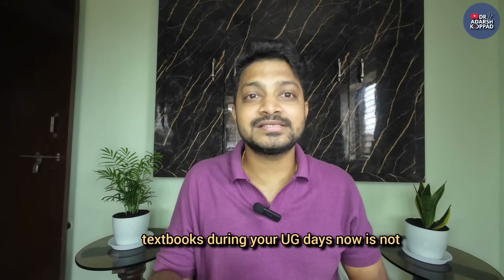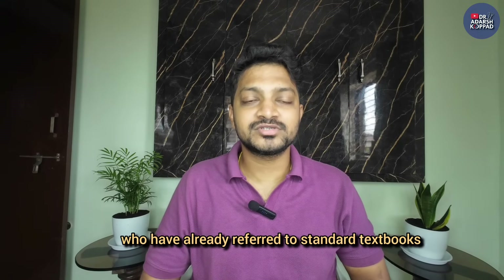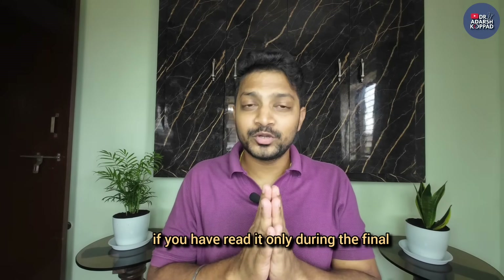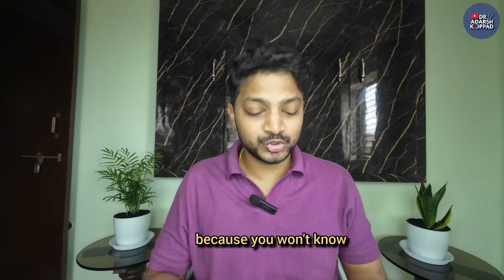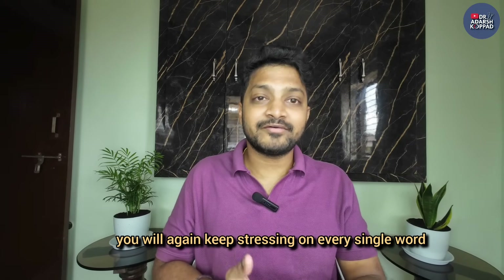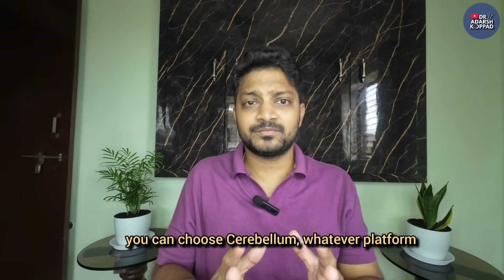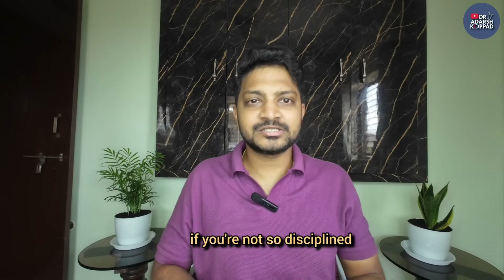If you are like me and haven't gone through the standard textbooks during your UG days, now is not the time to start doing that. If you have already referred to standard textbooks during your MBBS days, then you can refer to them and will understand better. But if you only read to pass your MBBS during final exam time, going through standard textbooks won't be the right strategy - you won't know where to concentrate more, you'll again read word by word and stress on every single word, which will waste a lot of time. Choose any platform - Marrow, Prep Ladder, Cerebellum, whatever you're comfortable with.